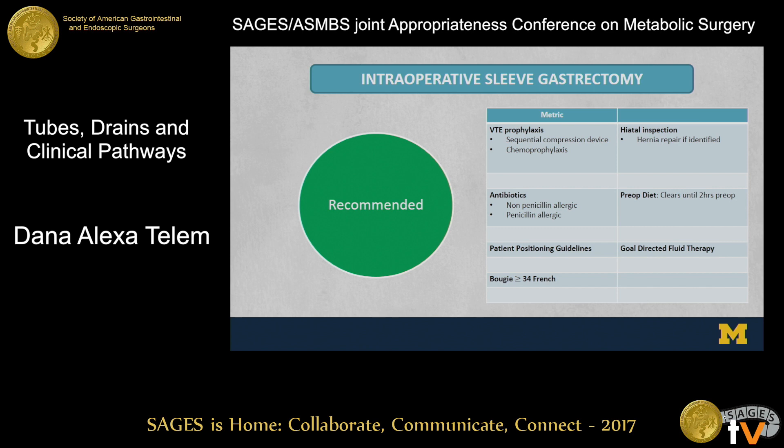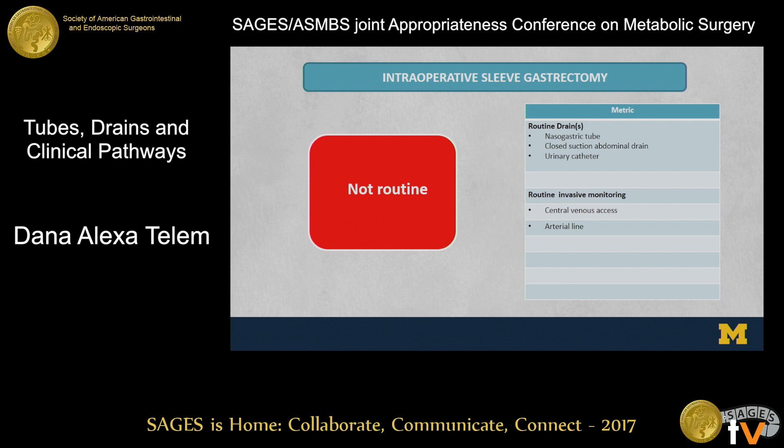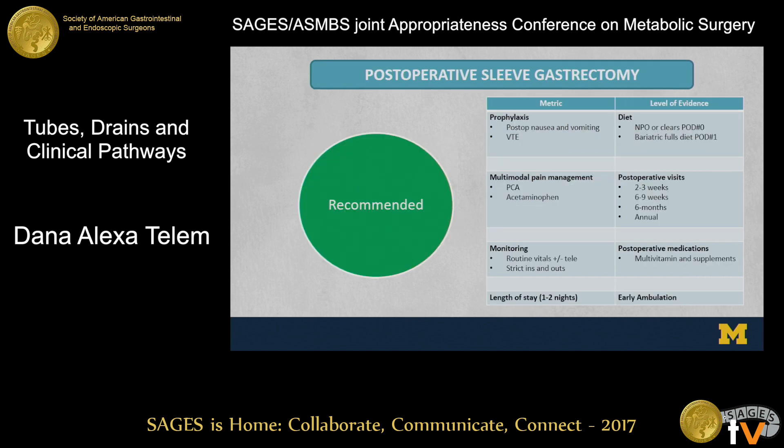Intraoperatively, VTE prophylaxis — we all agree it should happen, though the chemoprophylaxis component is still a little nebulous. Antibiotics, patient positioning guidelines, a bougie greater than or equal to 34 French, and hiatal inspection were all things people agreed upon. In the selective category, buttressing and oversewing the staple line remains conflicting — no surprise, given how much contradictory data exists, identifying a practice gap. Not routine includes routine use of nasogastric tubes, closed suction drains, urinary catheters for routine patients, and routine invasive monitoring such as central venous access or arterial lines in basic patients.